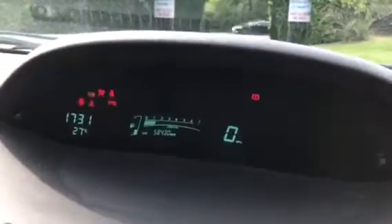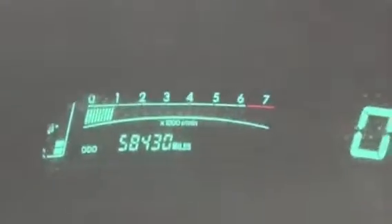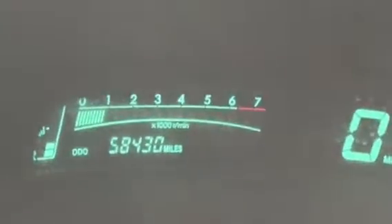I'll just show you in here — passenger seat there, driver's seat just here. No rips etc. I'm just going to step in so I can show you the mileage. I'm just going to start her up. 58,430 is how many miles she's done.